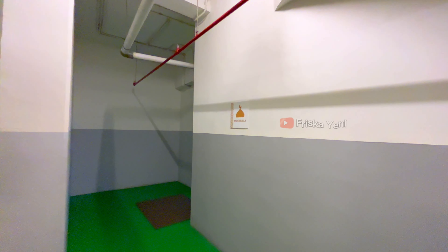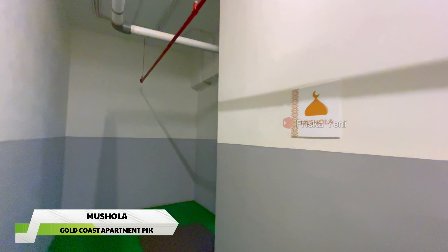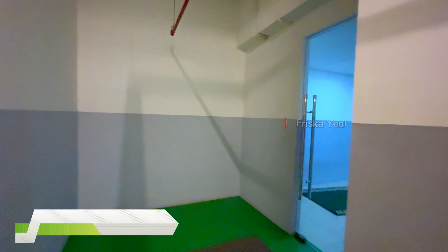Sekarang kita lanjut ke area musolanya ya, tempatnya luas, bersih dan juga nyaman guys. Lokasinya berada di lantai 1.